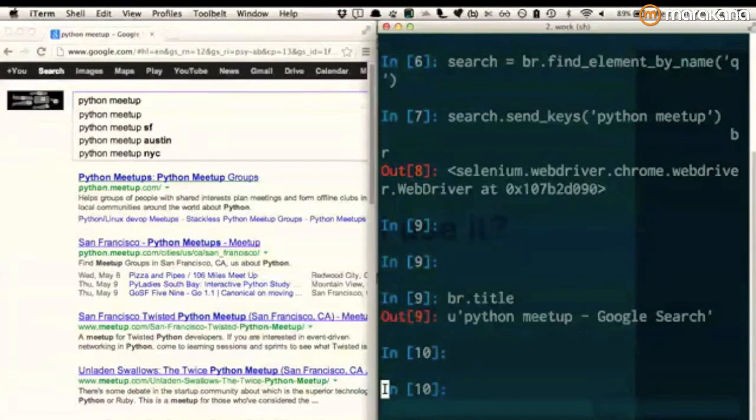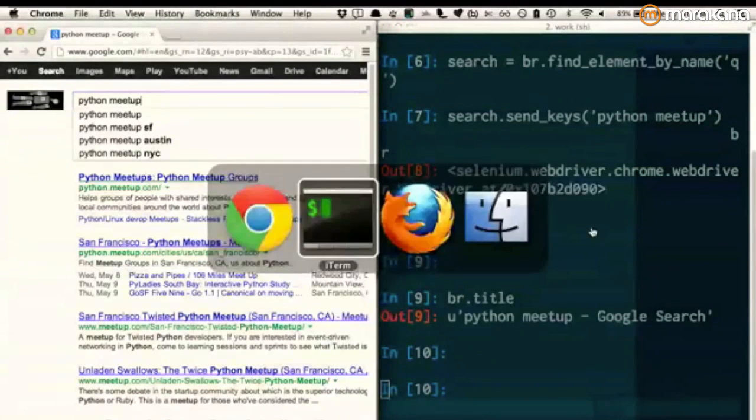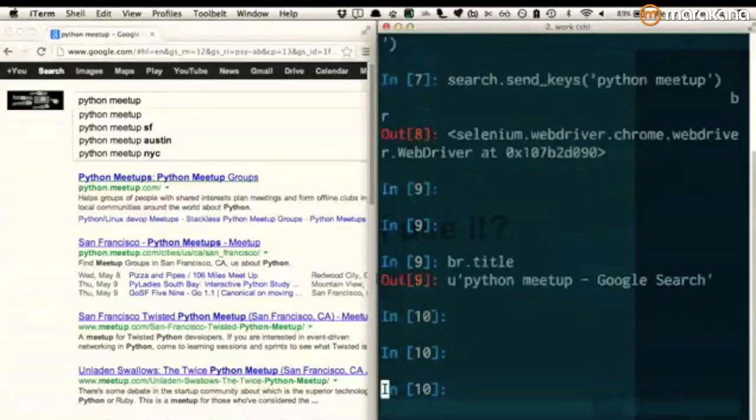Selenium is not really a testing tool. Selenium is just a way to interact with browsers from code — an API to browsers. And it's very powerful. Of course, testing is 99% of the uses you have for this kind of stuff, but it's still something good to have in your toolkit.